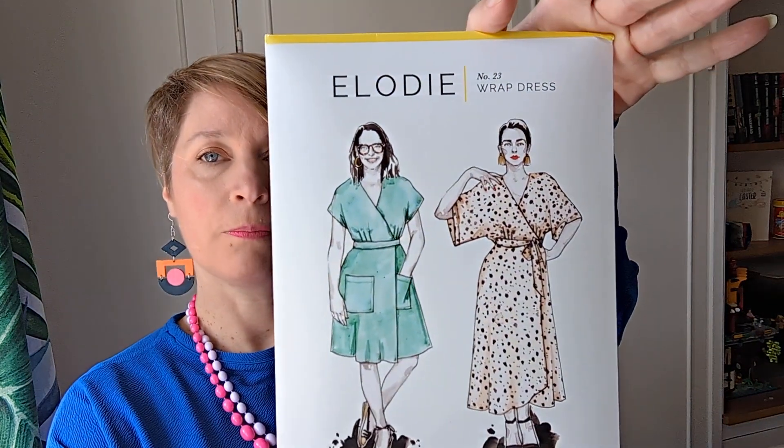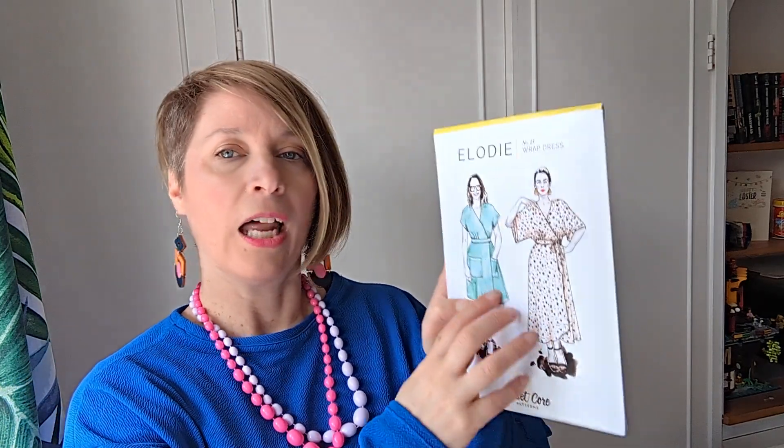Let's start with some plans. I've been thinking a lot about the Elodie wrap dress. I've looked at a couple of really good YouTube videos about it, and I do like these big patch pockets but I'm liking the style maybe with a slightly shorter sleeve. Let me show you the fabric I've chosen.